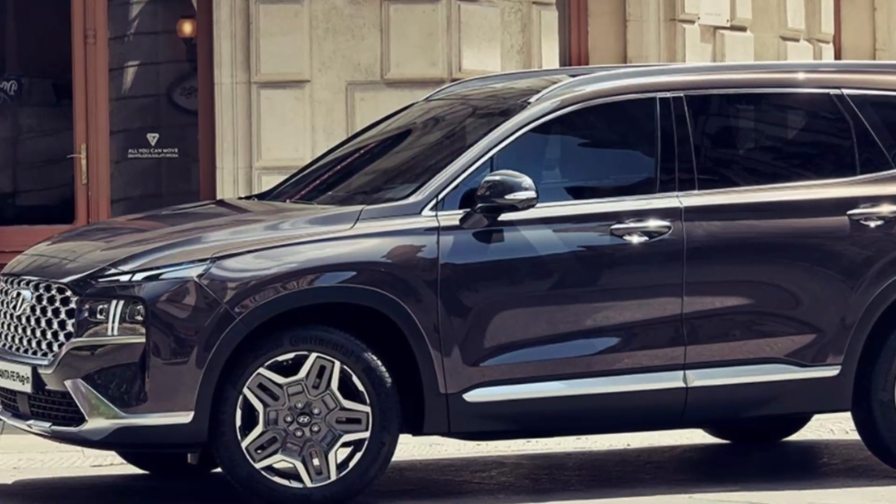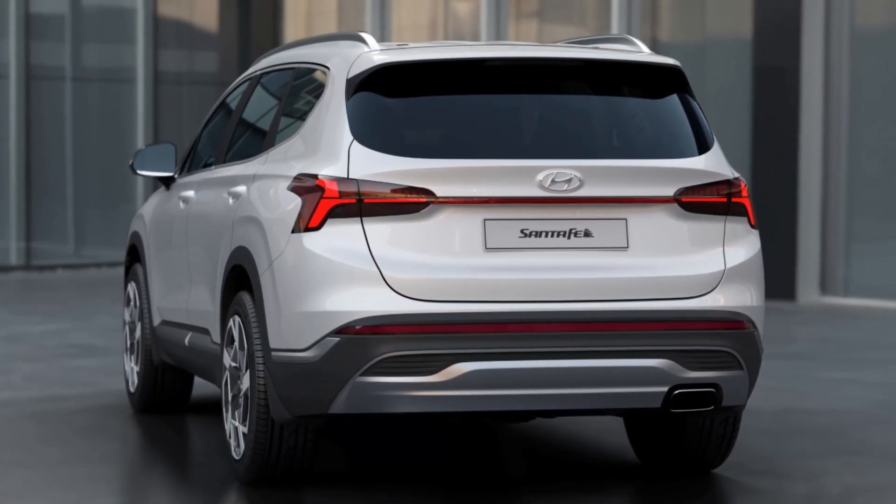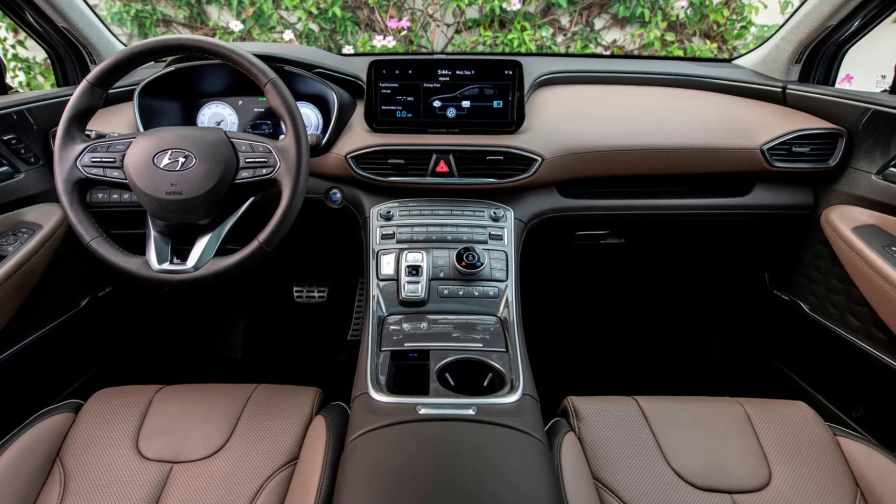Large touchscreen infotainment system. The Santa Fe features a large touchscreen display that allows you to easily access navigation, audio, and other features.